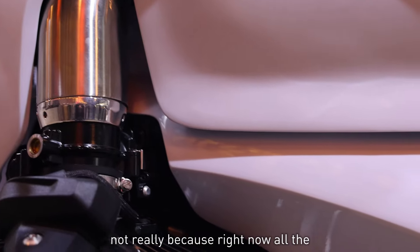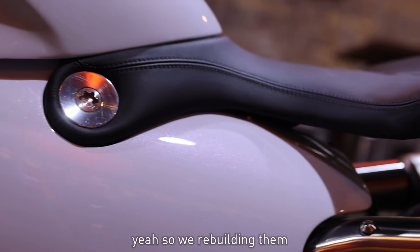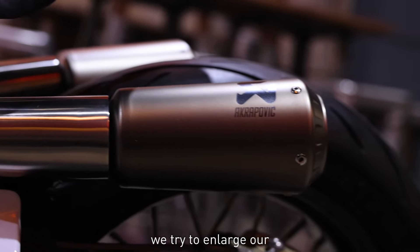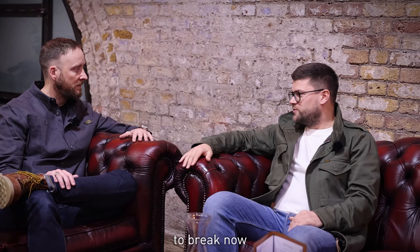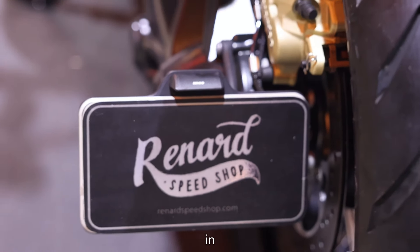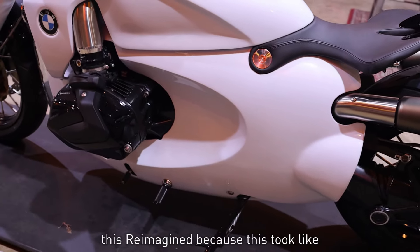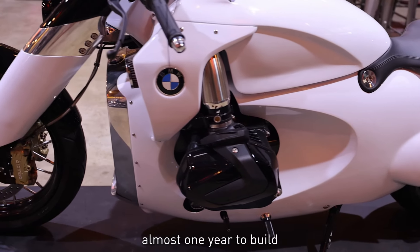Not yet, because right now all our time is in the R100 Restomod project. We're building them — we're trying to enlarge our capabilities. Right now we're building maybe 10 units at a time, but we want to become a bit larger. All our thoughts and energy are there. There are some side projects at Renard Speed Shop, but they're not as huge as reimagined — because this one took almost a year to build.